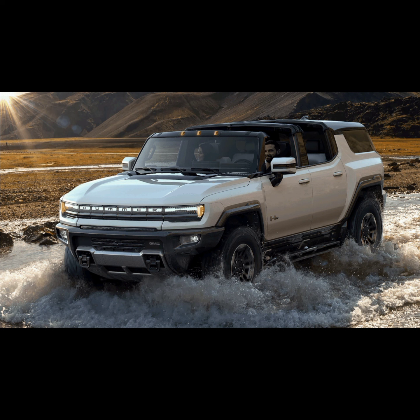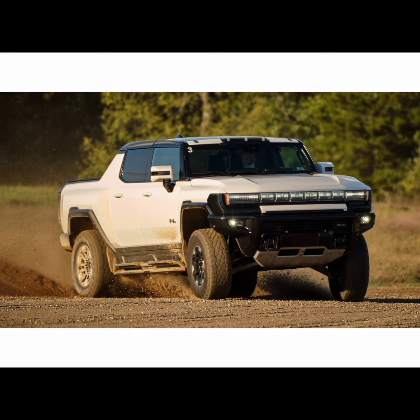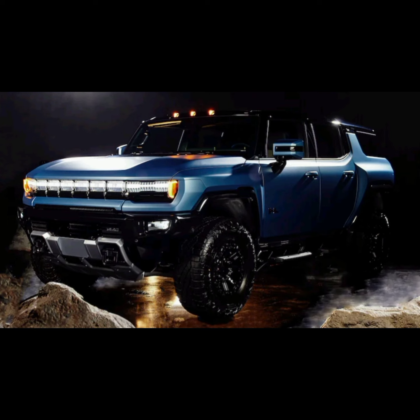General Motors is leaning into its interplanetary side again — not with a moon rover this time, but with a new Omega edition for the 2024 GMC Hummer EV SUV and pickup models. The six-figure, limited-edition GMCs will get more than just a fancy Neptune blue paint job and exterior badging when they land in the first half of 2024.